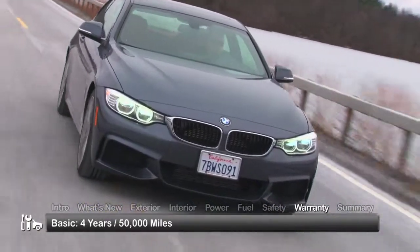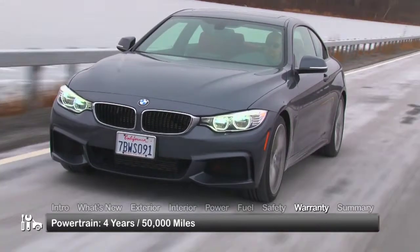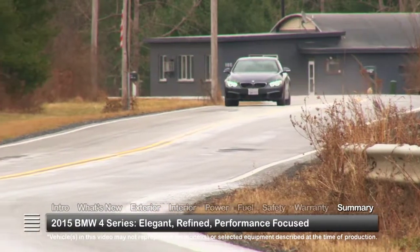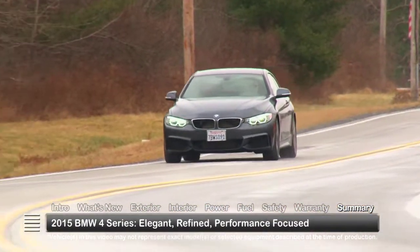The 4 Series is backed by a 4-year, 50,000-mile basic warranty and a 4-year, 50,000-mile powertrain warranty. Taking a legendary tradition to new heights of excellence, the 2015 BMW 4 Series coupe and convertible represent BMW's next generation of elegant, refined, and performance-focused compact sport luxury cars.